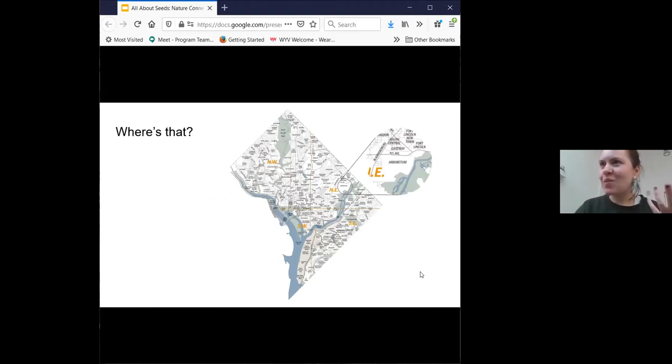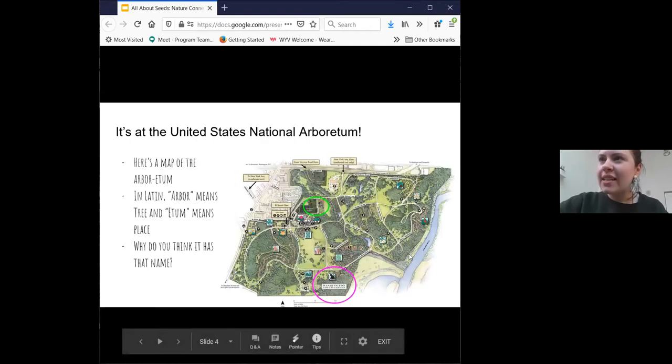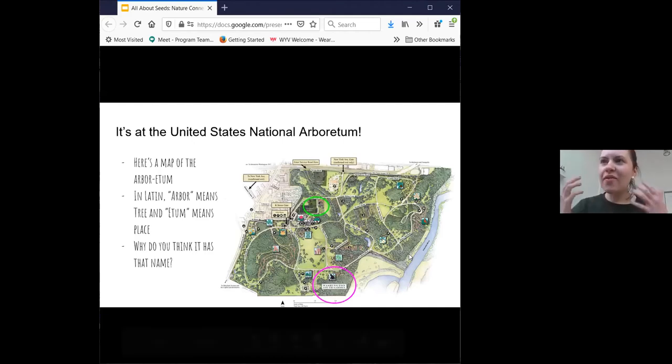And where is the Youth Garden? Does anyone know? It is actually located in Northeast D.C., and it's in the United States National Arboretum. Has anyone ever been to the National Arboretum before? This is a map of the Arboretum. In Latin, arbor means tree and arboretum means place. Why do you think it has that name? You can use the chat if you would like to share.